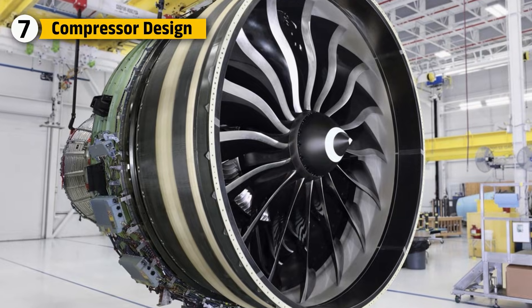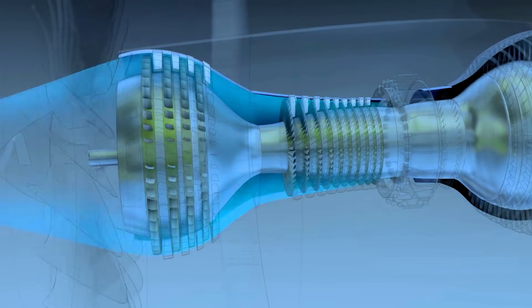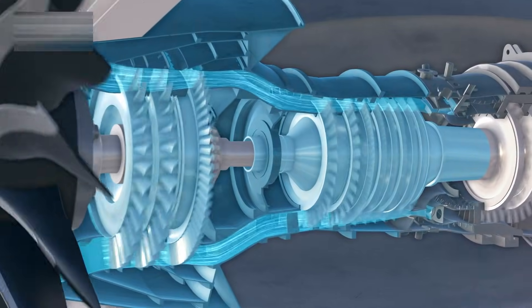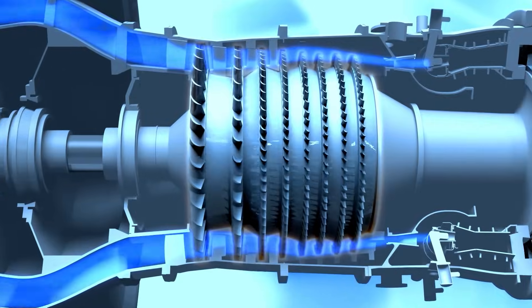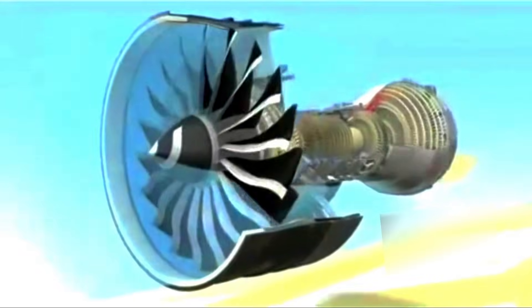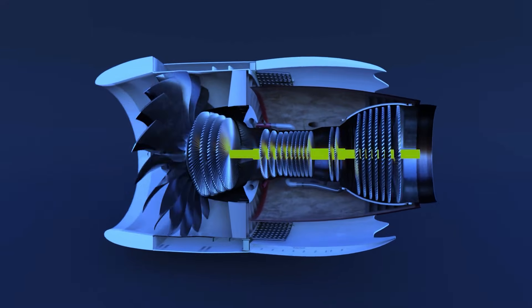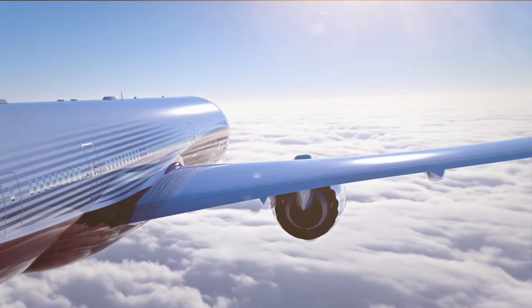The GE-9X incorporates an advanced multi-stage axial flow compressor to maximize air compression efficiency. The compressor stages are engineered with precision to handle higher pressure ratios and ensure optimal airflow management. Each stage is treated with specialized coatings to reduce friction and damage caused by high temperatures and corrosive gases. This achieves better thermal efficiency, leading to enhanced fuel combustion, lower emissions, and reduced operational costs for airlines.